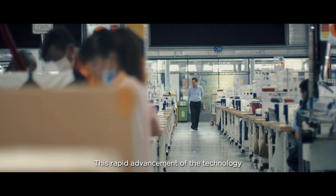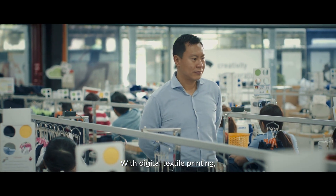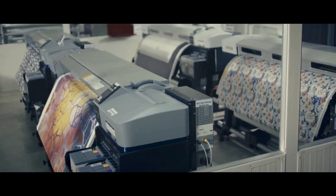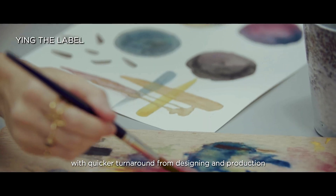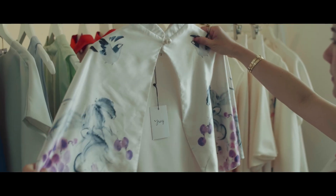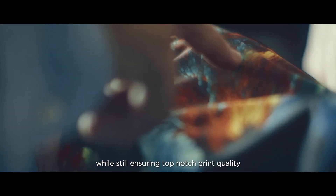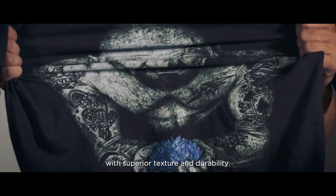This rapid advancement of the technology is making an impact on the industry. With digital textile printing, businesses can offer a shorter lead time while streamlining production. You have more control over the whole process, with quicker turnaround from designing and production to stores in just weeks. Customizable print run orders can be shorter, creating cost and energy savings while still ensuring top-notch print quality with superior texture and durability.